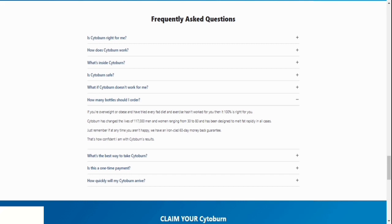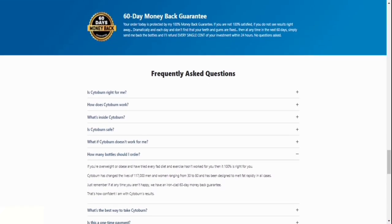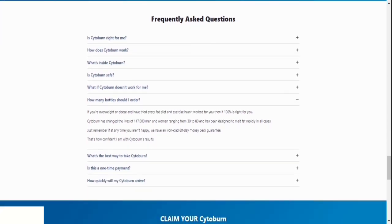Number 8: Can you tell me more about the guarantee? A 60-day money-back guarantee is included with Cytoburn. That means if you decide you don't like the product during the following two months, all you have to do is email them and return your order, and they'll give you a full refund.